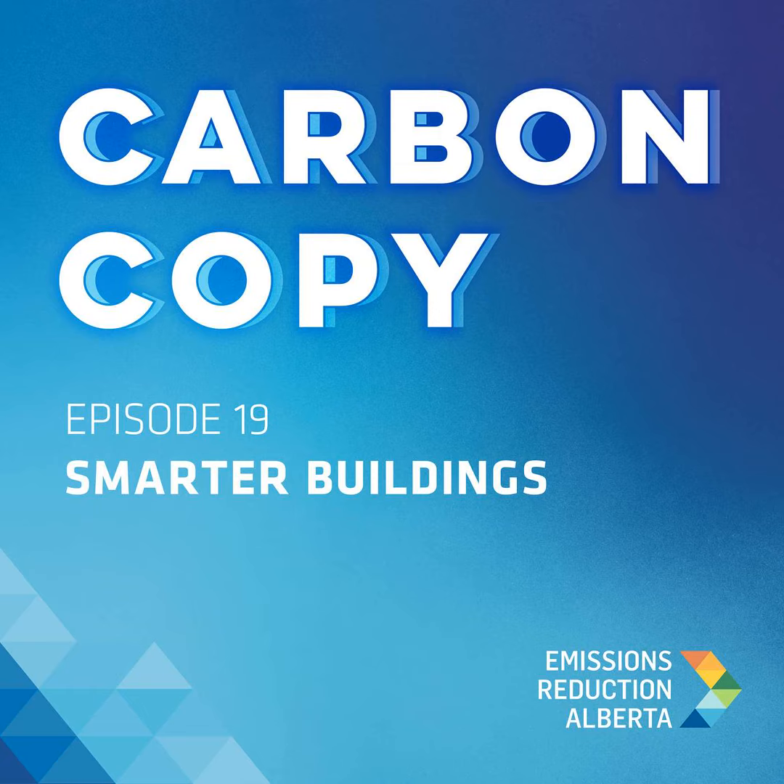Carbon Copy is brought to you by Emissions Reduction Alberta. ERA takes action on climate change and supports economic growth by investing in clean technology solutions that reduce greenhouse gas emissions, lower costs, attract investment, and create jobs here in Alberta. These investments help innovators develop and demonstrate technology that can lower emissions at home and be exported all over the world. That's why we've committed almost $800 million to 220 projects, worth a total of $6.5 billion. To learn more, visit eralberta.ca.